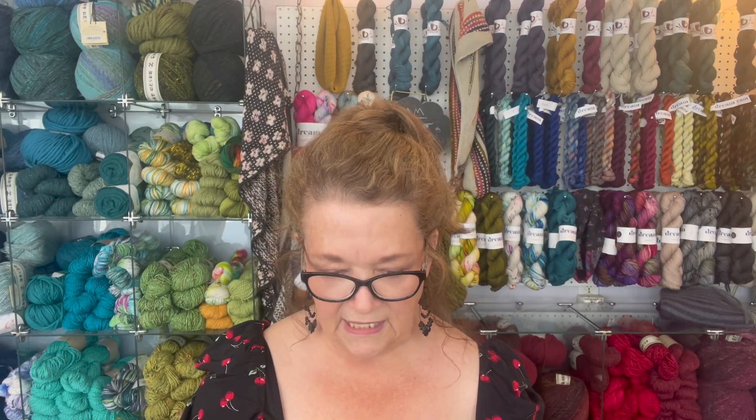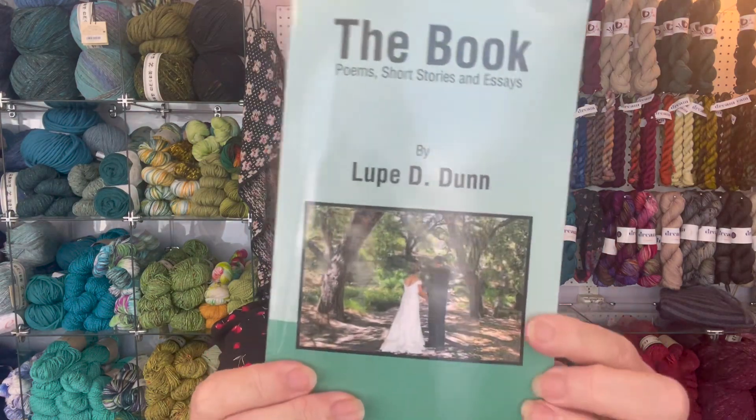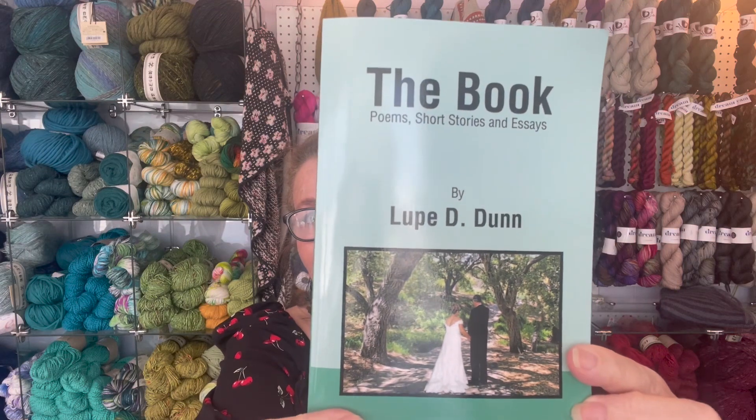We also have an event coming up Saturday, July 22nd from 12 to 3. One of our wonderful knitters — the knitter of many rainbow coats — wrote a book. It's been published now: poems, short stories, and essays. It's called 'The Book' and it's by Lupe. She'll have books here and be signing at the studio because we love her. There'll be refreshments and all that good stuff, so come join us for the party!